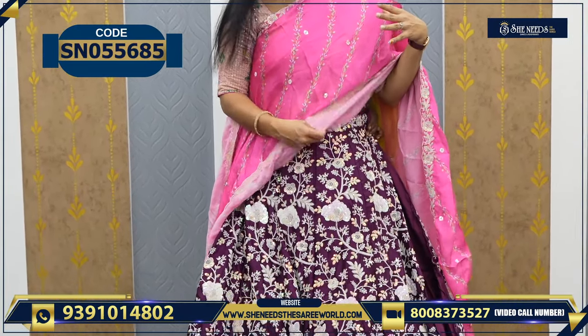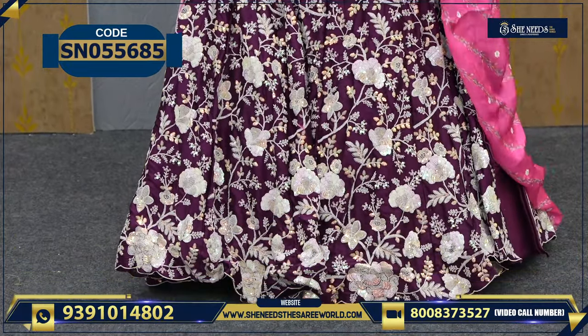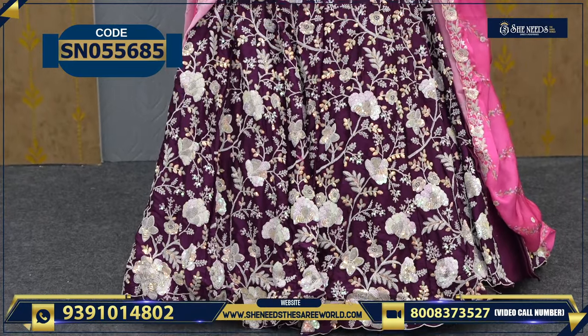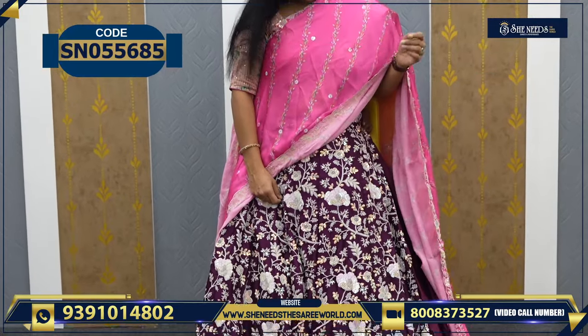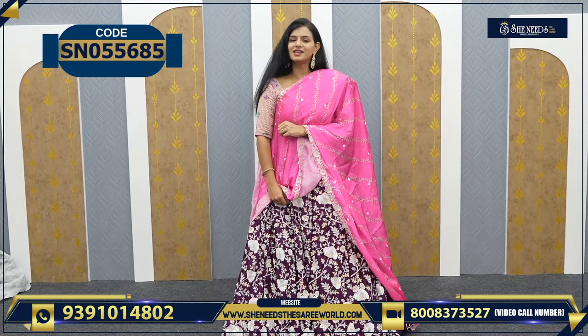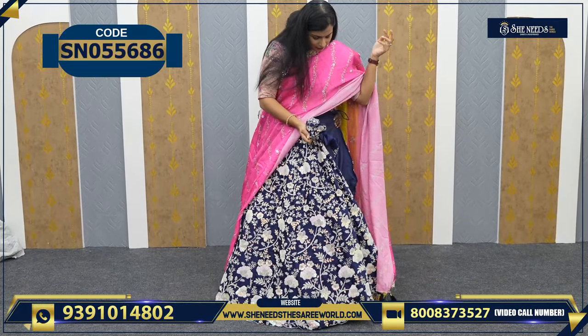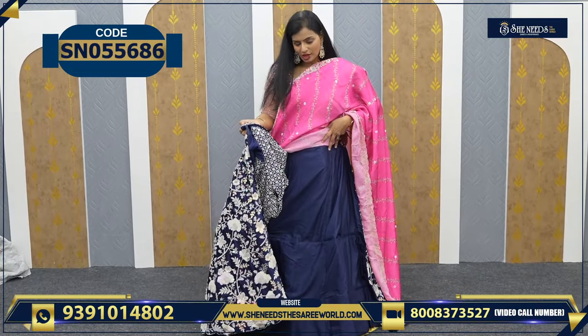We have one more color — this is a nice violet and pink combination. How is this? It's around 5800. Very, very beautiful. On the dark, bright color with a net dupatta, simple and single — you look very beautiful. This is around 5800. Also, this is navy blue and pink combination — like 5840.